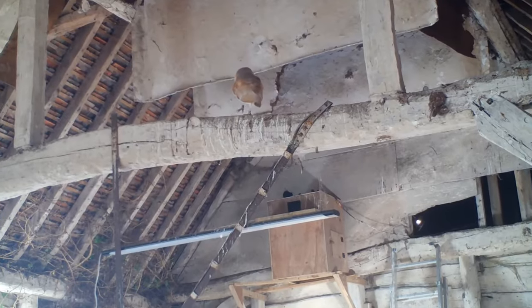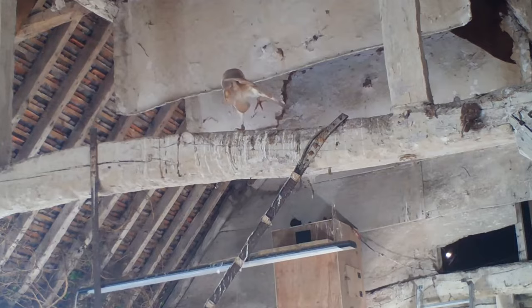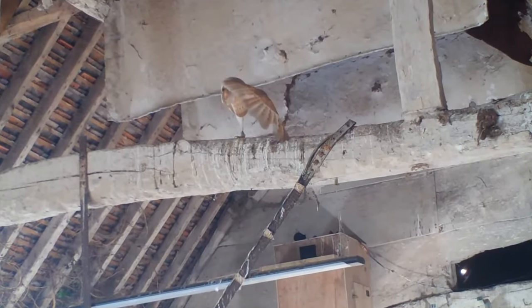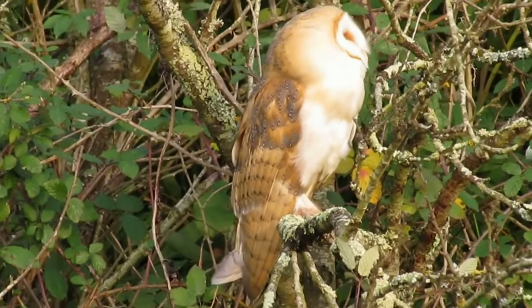As their name suggests, barn owls are often associated with roosting in outbuildings and barns, but they will also roost in hollow trees, among dense vegetation and on cliff ledges.